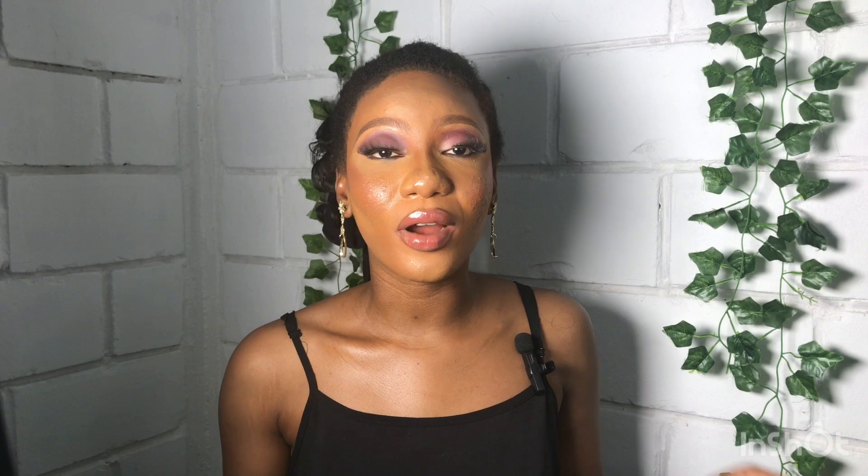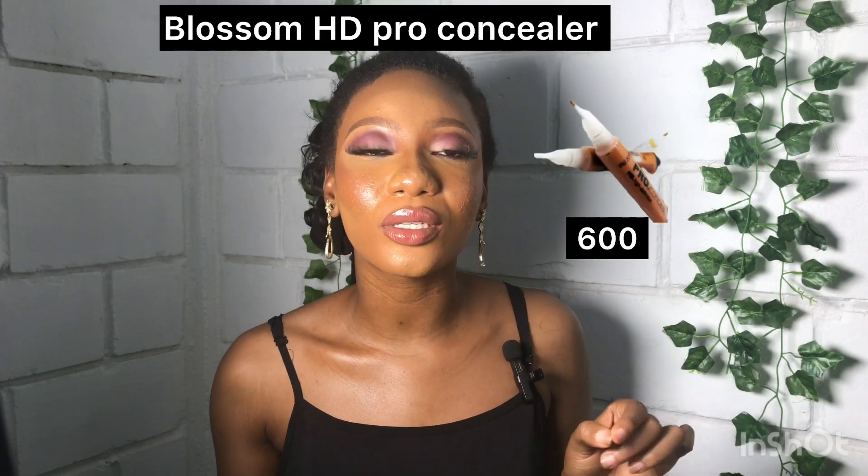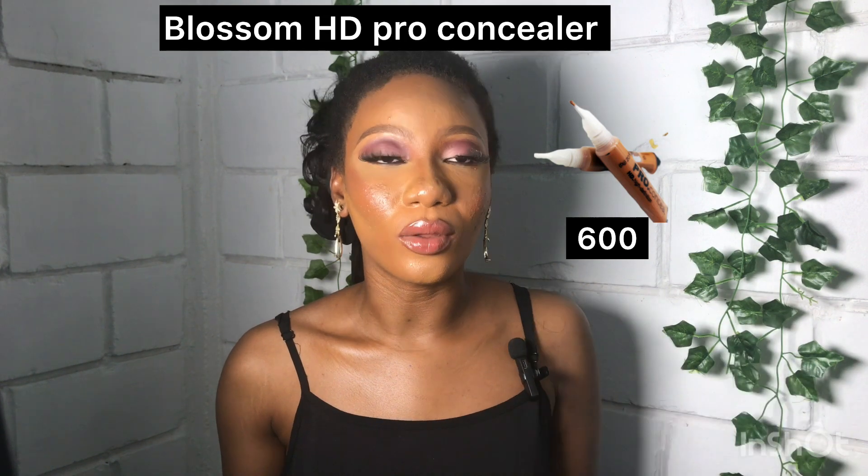I'll also be recommending the four-out three-in-one concealer — you can use it to highlight and contour your face, and it costs 2,500 naira only. I can assure you it is very good. I'm also recommending the Blossom HD Concealer — very affordable at 600 naira, and it absorbs easily into the skin.